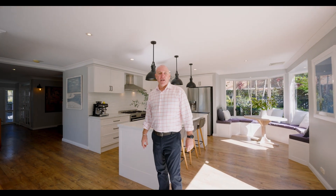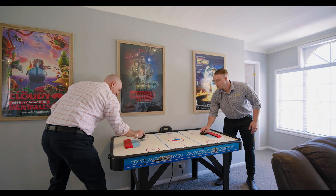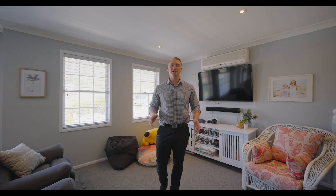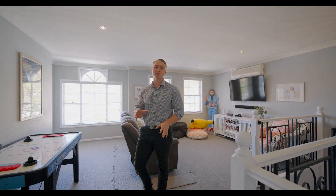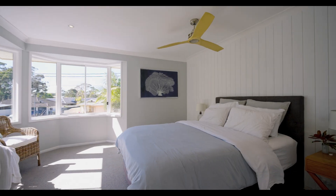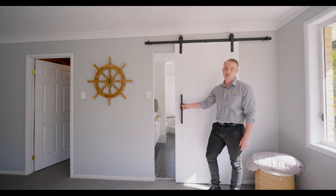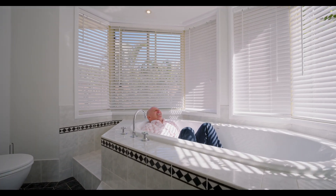We're upstairs and we have four spacious sized bedrooms. The main bedroom is absolutely huge with a walk-in robe and ensuite. We've got a main bathroom here as well, and what about that living? Absolutely stunning. We've got a sensational walk-in robe and ensuite — run me a spa, Sam! This is living.